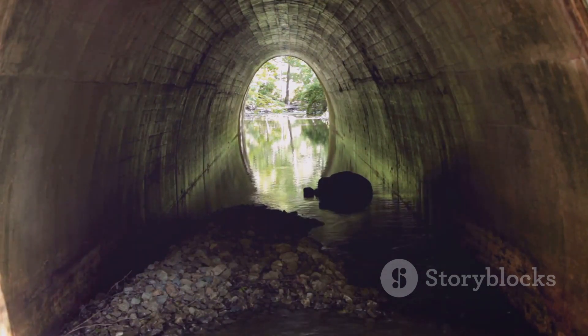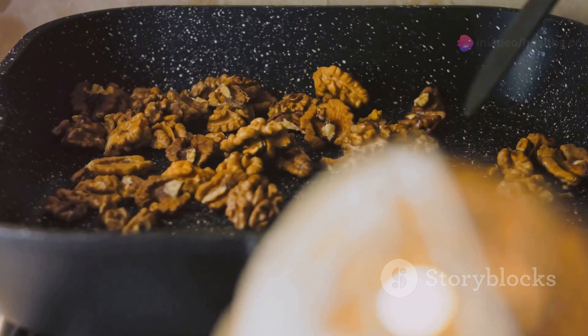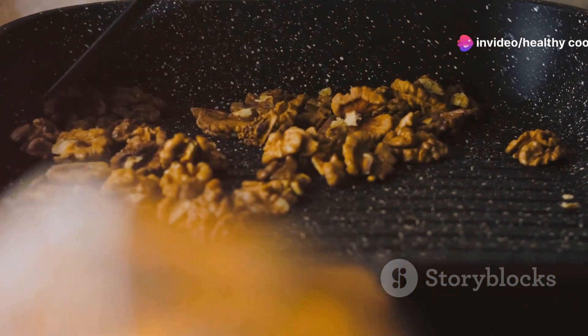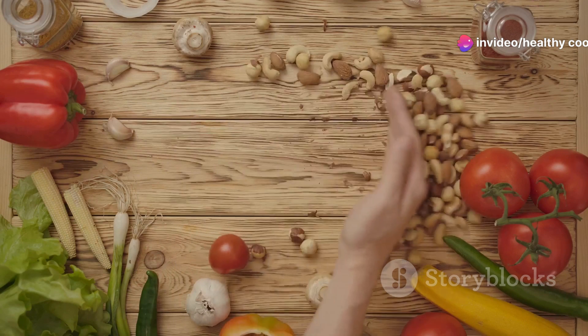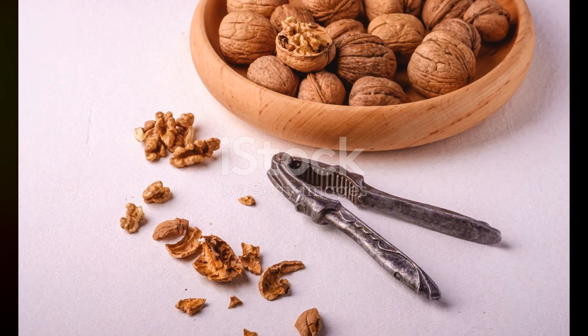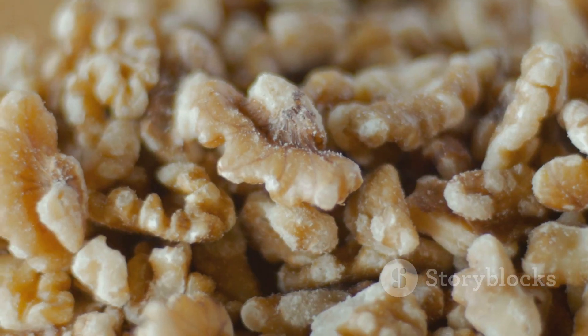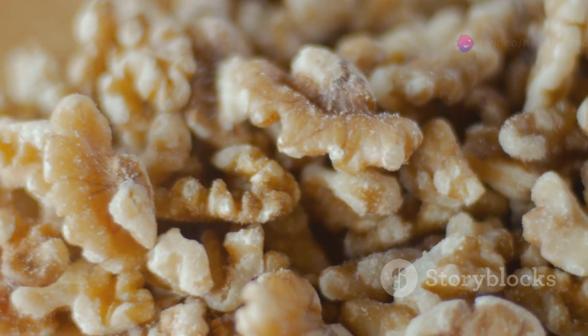There's a solution to these snack dilemmas. Enter the humble walnut, transformed into a delicious, nutritious spread with our easy walnut butter recipe. With this in your snack arsenal, you won't have to worry about these issues anymore. All you need for this recipe are walnuts, a pinch of salt, and optionally, a drizzle of honey or maple syrup for sweetness.